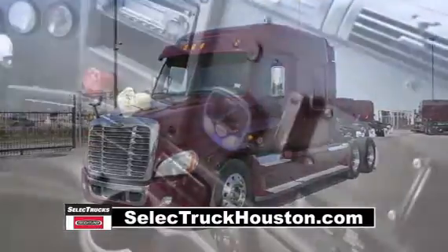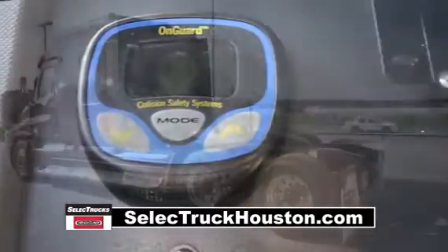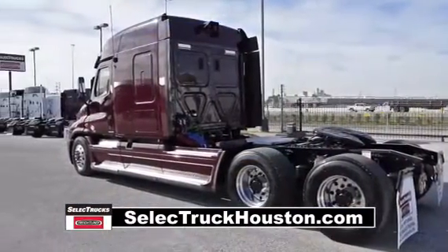These trucks are loaded with safety features like the on-guard collision safety system with adaptive cruise control, collision mitigation system, and roll stability control.